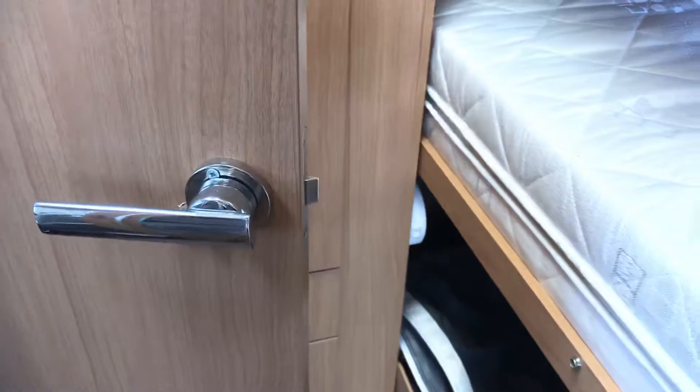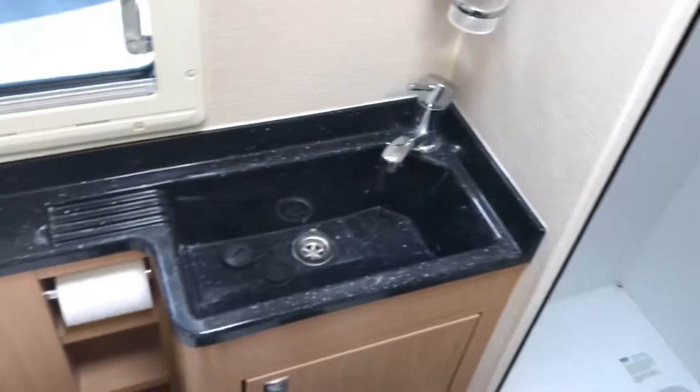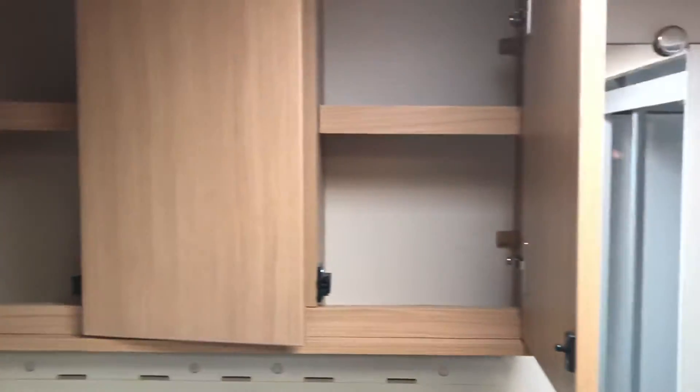In the bathroom you've got its own separate shower tray, hand basin and the Thetford flushable toilet, plus kitchen storage and a bathroom mirror. It's a nice little corner bathroom.